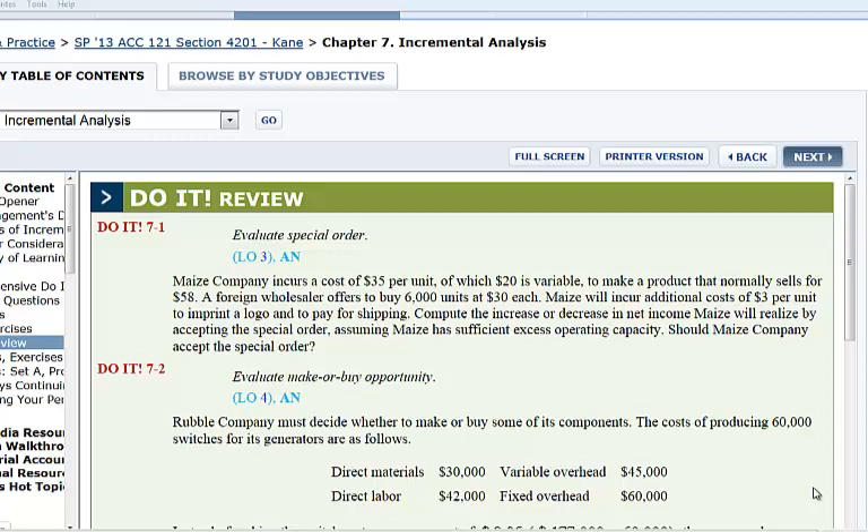Let's try a special order decision. We will do number Do It 7-1. May's company incurs a cost of $35 per unit, of which $20 is variable, to make a product that normally sells for $58. A foreign wholesaler offers to buy 6,000 units at $30 each.